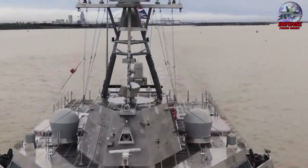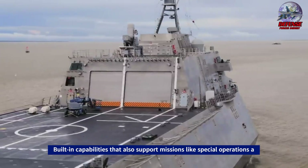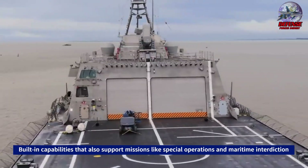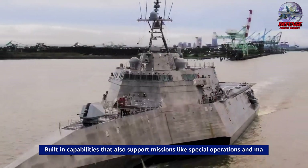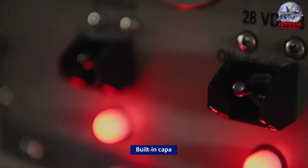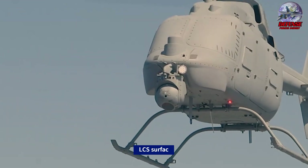With built-in capabilities that also support missions like Special Operations and Maritime Interdiction, the Light, Agile, and Networked LCS Surface Combatant offers the necessary warfighting capabilities and operational flexibility to complete crucial warfighting missions like Mine Warfare, Anti-Submarine Warfare, and Surface Warfare.